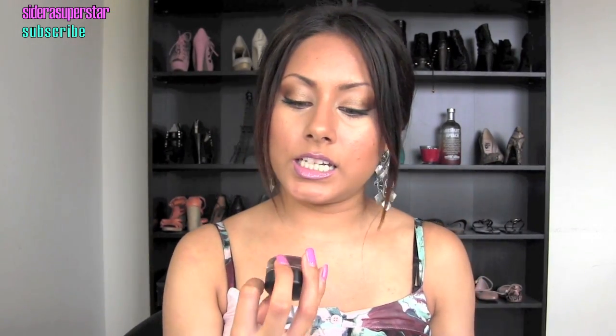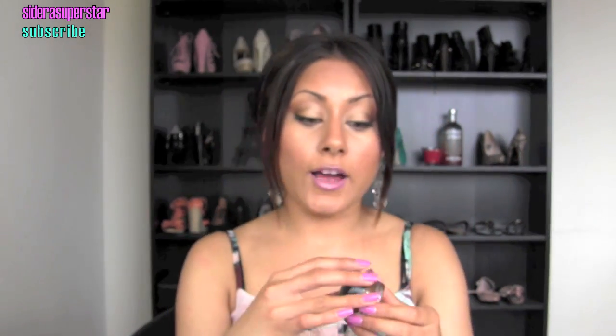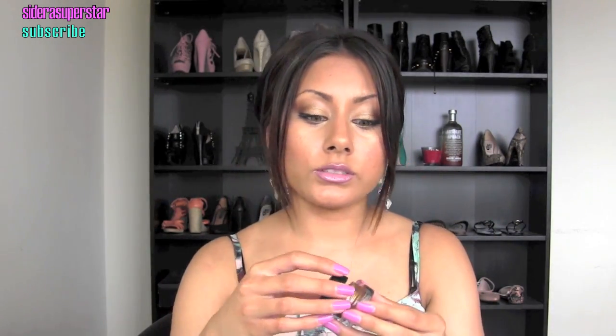Next is the MAC Indian Wood Paint Pot. I'm wearing it on my lids right now as a base under a bronzy color from Tarte. This base is fabulous — it gives you the prettiest bronze look. You can wear it as an eyeshadow or as a base. Definitely check out Indian Wood because it is absolutely gorgeous.